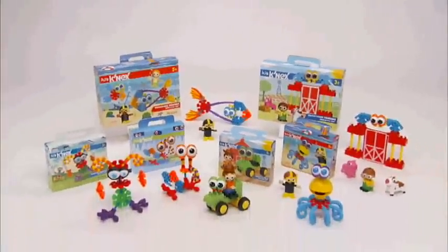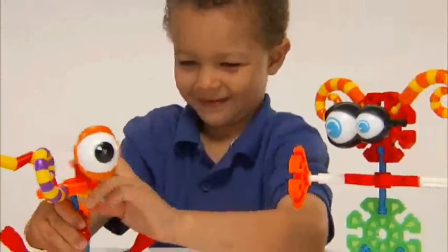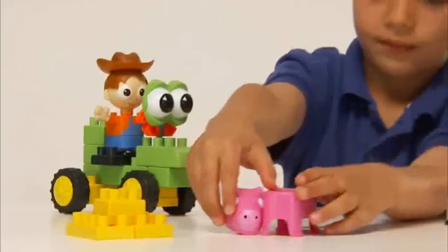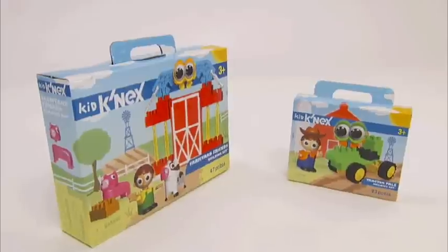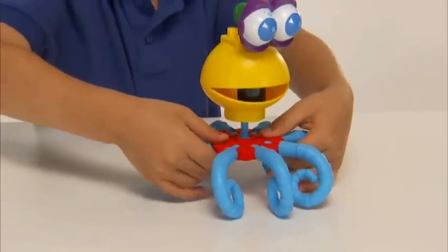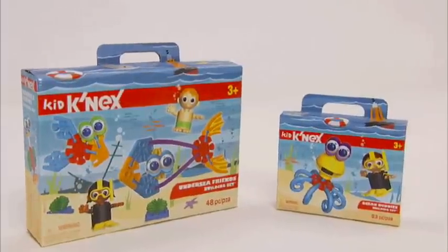Introducing fun new building sets from KidConnects. Your child can build lots of playful creatures with Monster Buddies and Silly Monsters, or busy barnyard scenes and fun-loving animals with Tractor Pals and Farmyard Friends, or build your favorite underwater pals and explore the great blue sea with Ocean Buddies and Undersea Friends.